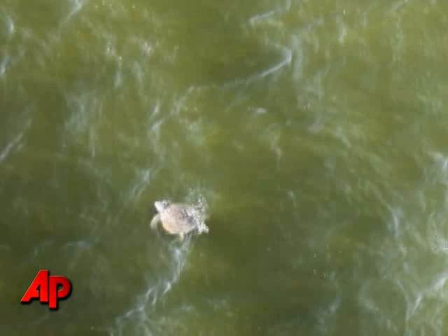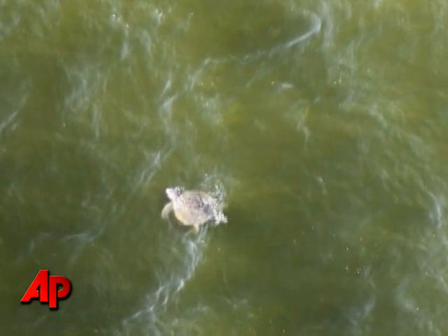We saw three or four sea turtles, including Kemp's Ridley and Loggerhead sea turtles. So it was a pretty typical day.